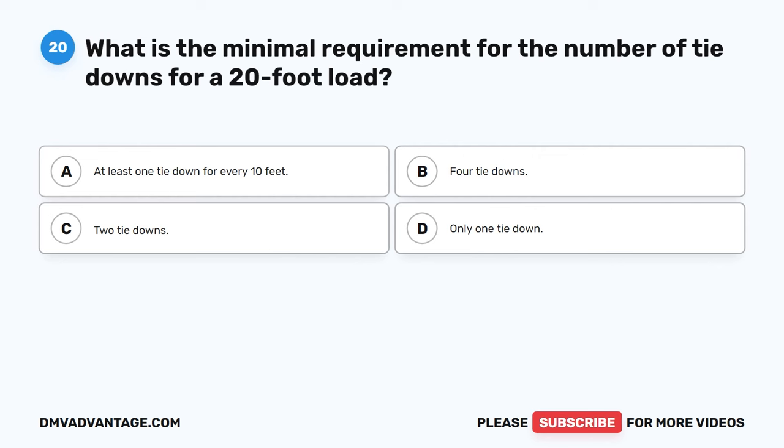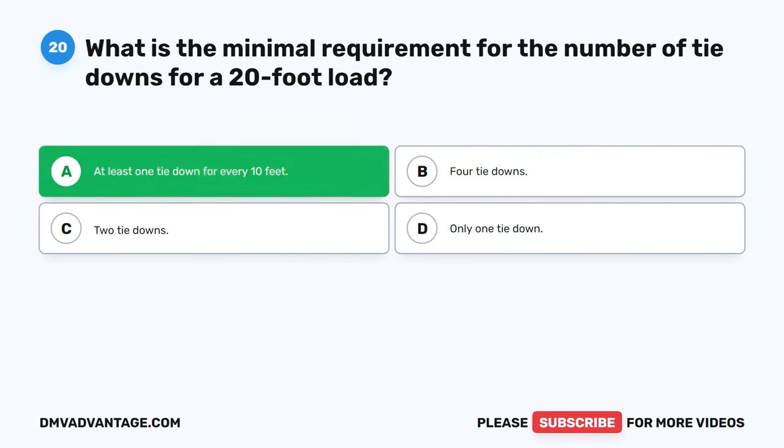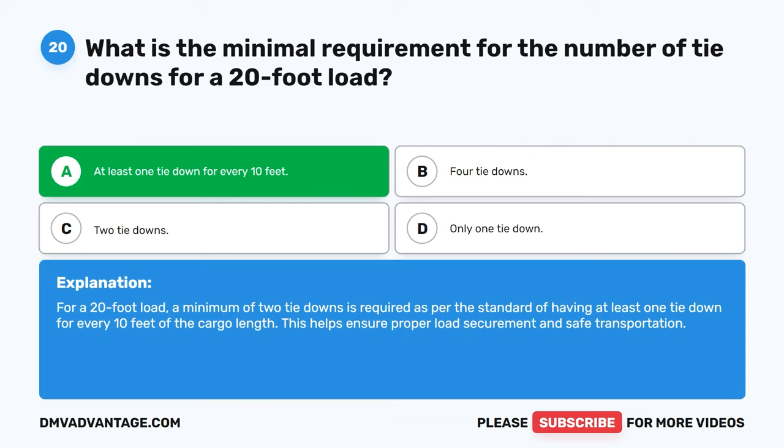Question 20. What is the minimal requirement for the number of tie-downs for a 20-foot load? A. At least one tie-down for every 10 feet. B. Four tie-downs. C. Two tie-downs. D. Only one tie-down. The correct answer is A. At least one tie-down for every 10 feet. For a 20-foot load, a minimum of two tie-downs is required, as per the standard of having at least one tie-down for every 10 feet of the cargo length. This helps ensure proper load securement and safe transportation.